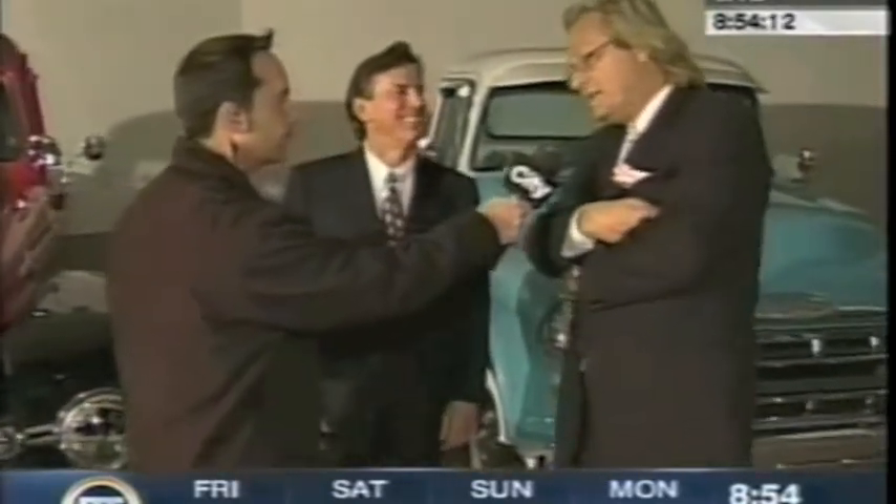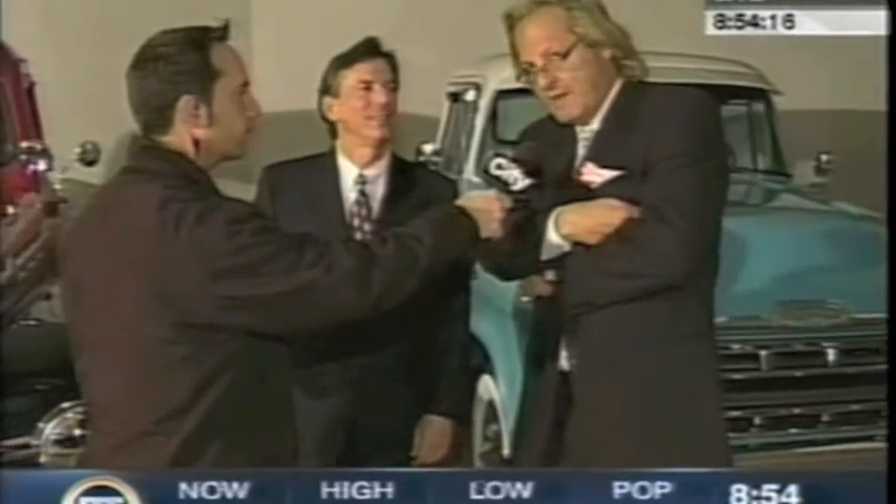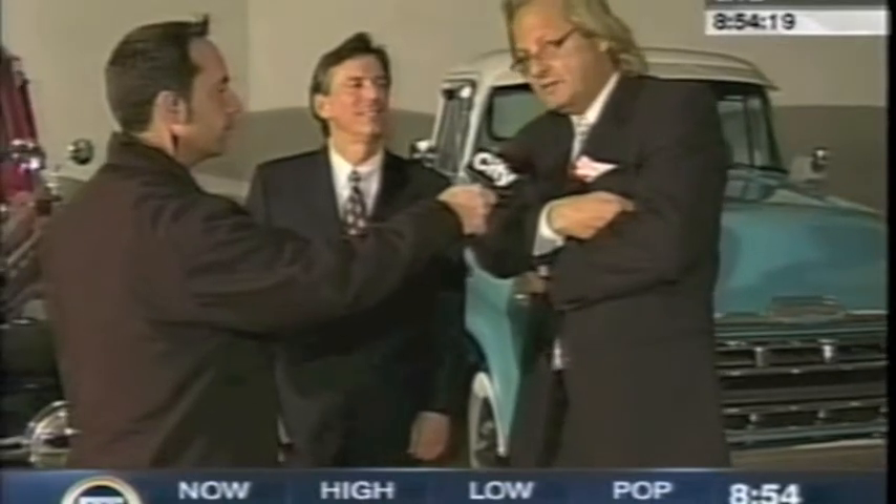Auto Vault Canada — where can they reach you? 416-346-0077, or check us out on the web at www.autovaultcanada.com. That will be on our BT website after 11 o'clock this morning. Peter, Gary, thank you very much. I'm just going to take some keys and throw back to you guys. Don't tell the owner!